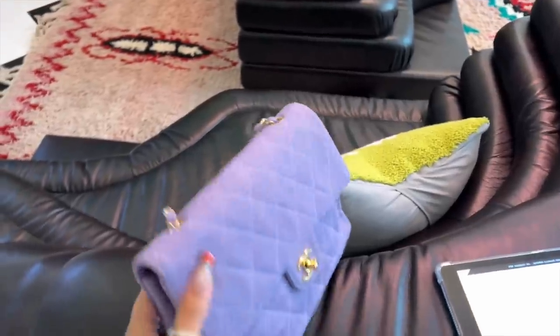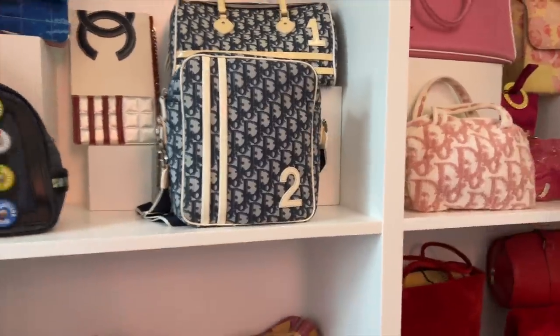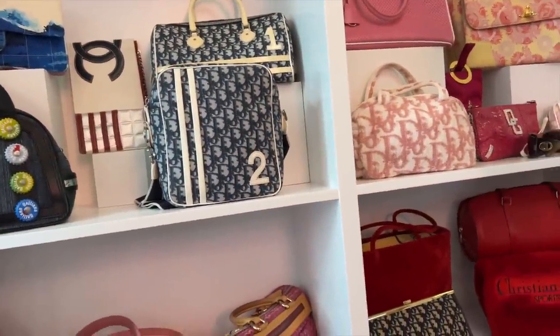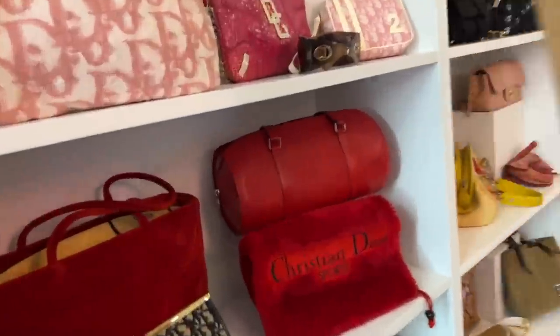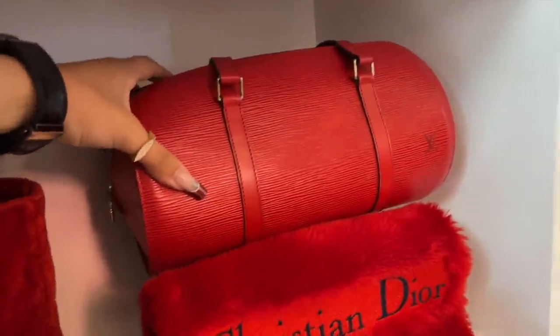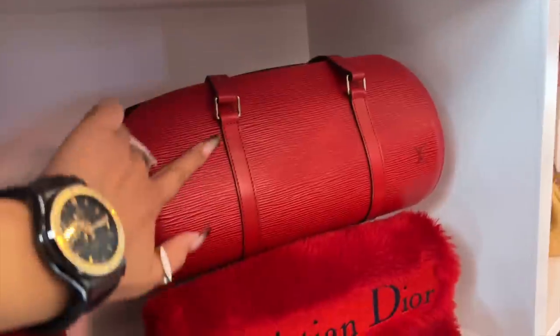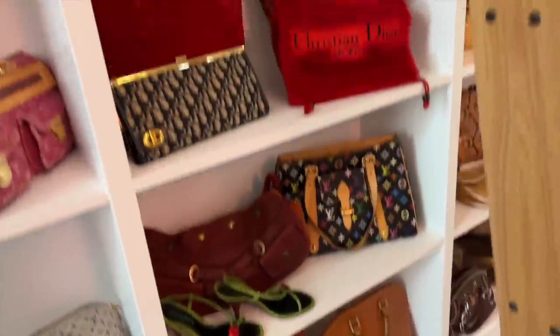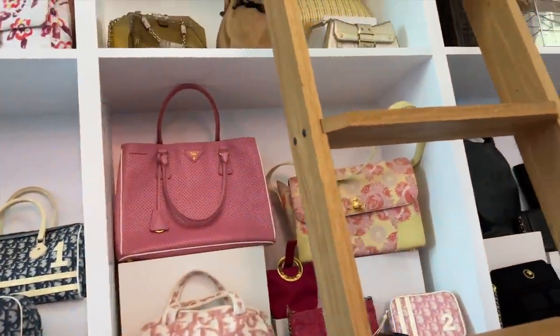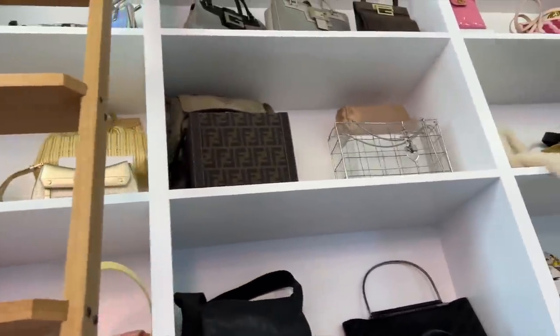Single flap. Colour is absolutely gorgeous. I remember this collection and wanting it so much as a child, as a tween. I actually think my mum has this in a lilac. The epi leather — they need to do more in epi leather, because it is an unsung hero of Louis Vuitton.